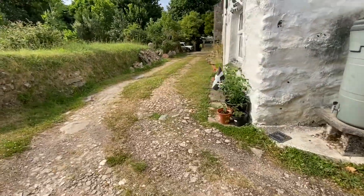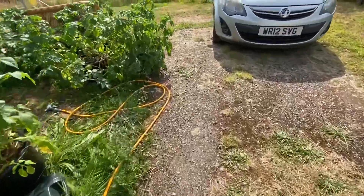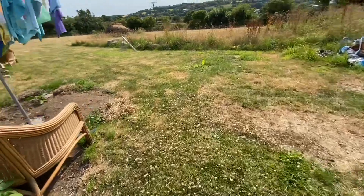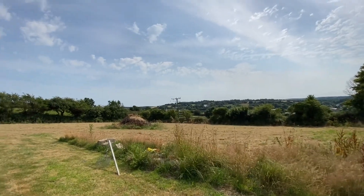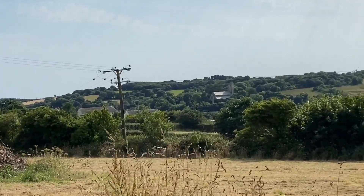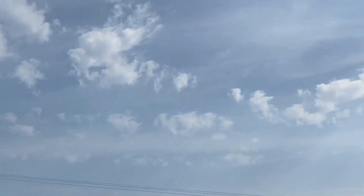We've grown some of our own veg — I'll show you a bit better later. We've not actually walked the field before. The view is amazing. It's a beautiful view and a lovely sky.